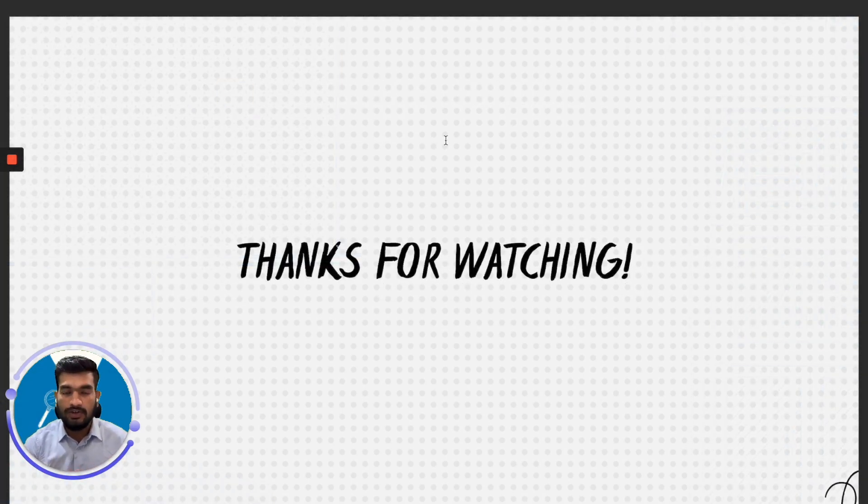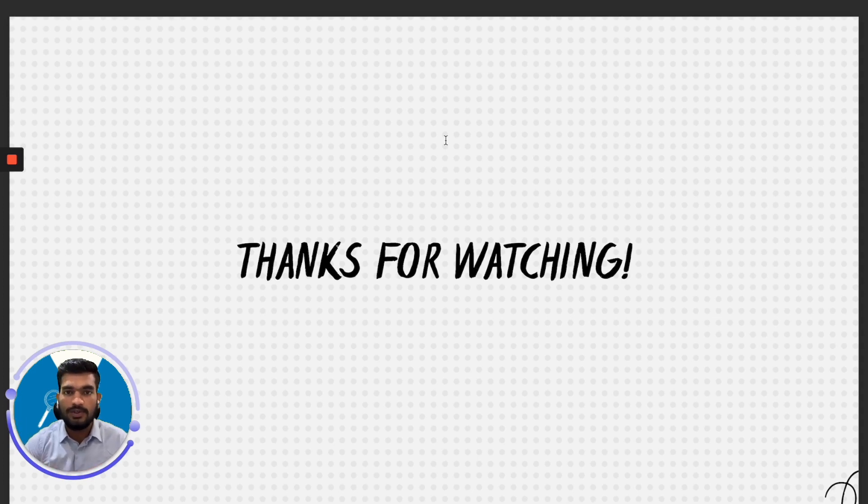Coming to the end of this video, I hope you have a good idea of how LinkedIn works, how you can find your right prospects, how to reach out to them, how to follow up, and how to get LinkedIn inbound leads as well. If you have any questions, just let me know. Thanks for watching this video — I'll see you in the next one.